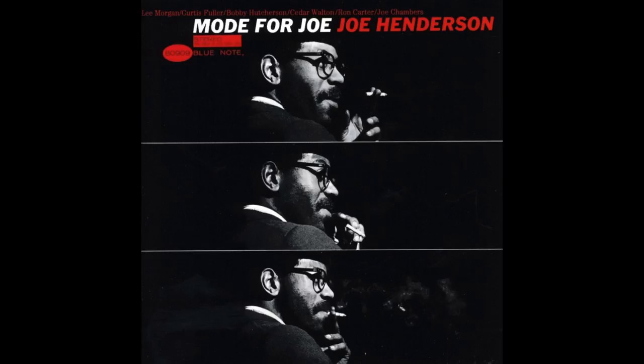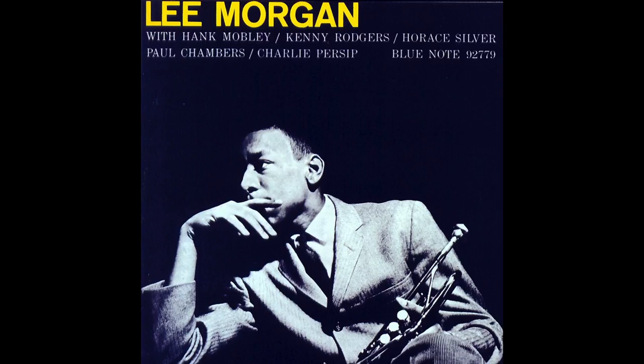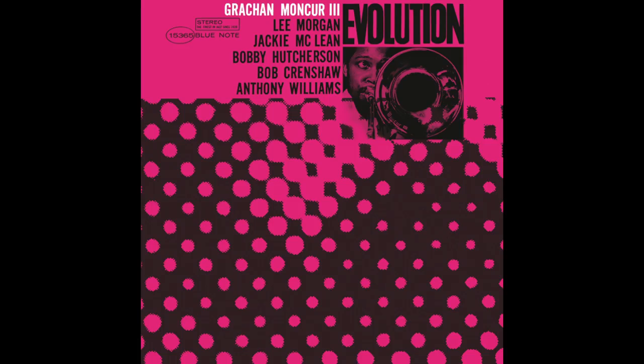Reid Miles would take shots and crop them, tint them, and use them with graphics. You just look at it today and you know it's a Blue Note record. Graphically, it permeated the entire culture.